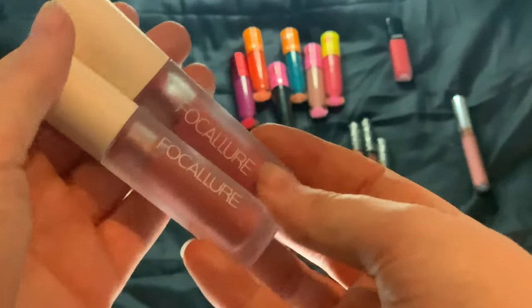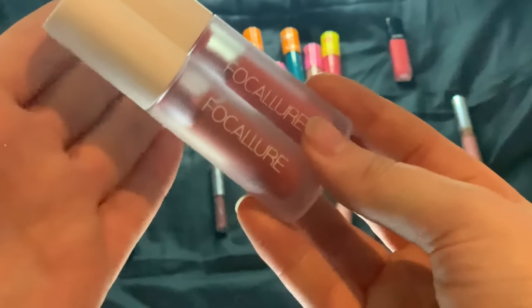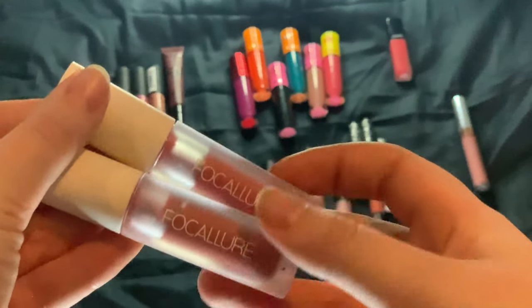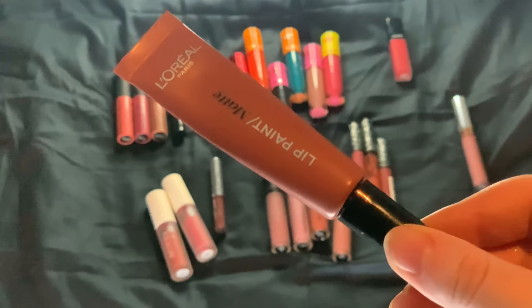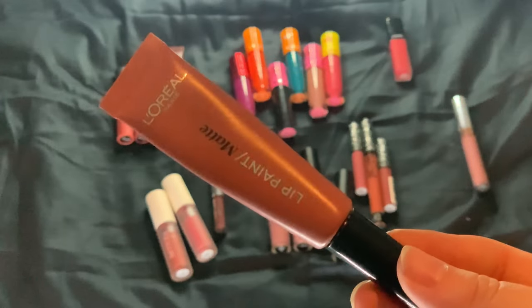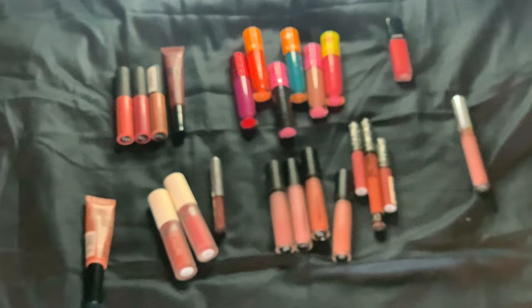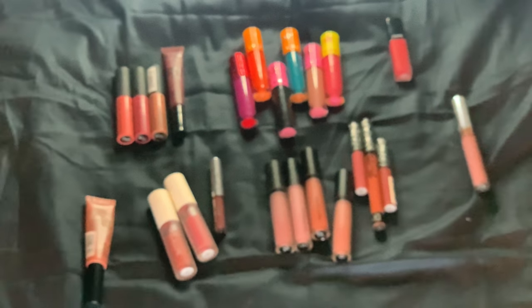My one Colourpop liquid lip is the Ultra Satin Lip in Two Lips — a really dark one, absolutely love it, but I need to use it more. Then I have Focallure liquid lips in shades 04 Mauritius and 08 Phuket — a pinky one and a more reddish one. These don't hold too much and I've used them quite a bit, so they should be easy to finish up. And my one L'Oreal Lip Paint Matte in 211 Babin is nearly empty, so I just need to finish this one off. That's my goal. That's it for my liquid lipsticks.